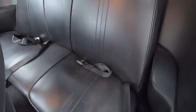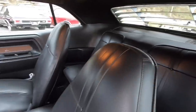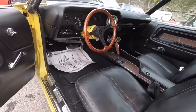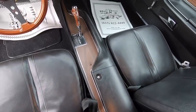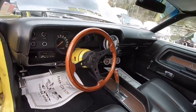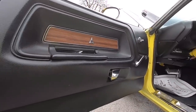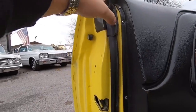The headliner is in great shape as well — not all beat up. Same with the back seat. Let's look at that console. The door panel looks good and the weather stripping has been replaced on it.